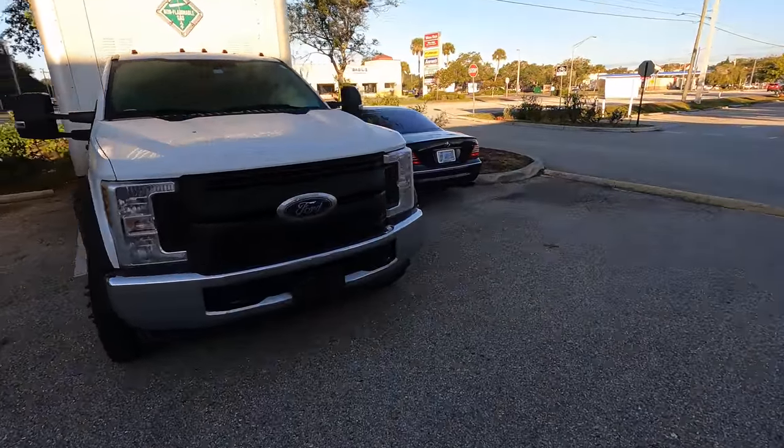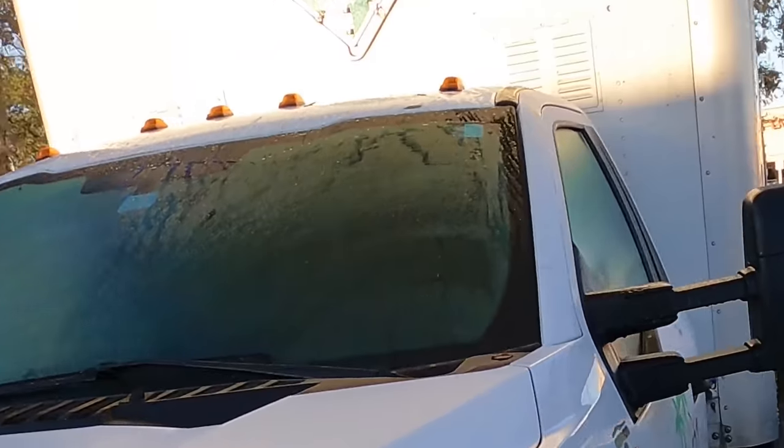Hello everybody, good day to you. Welcome back — and if this is your first time here, just welcome. I'm glad you're here, and I know I'm glad to be here.